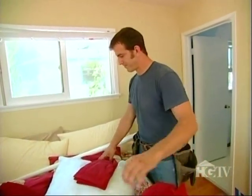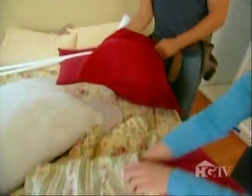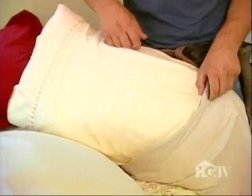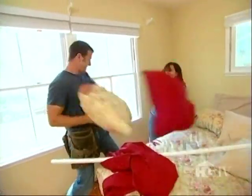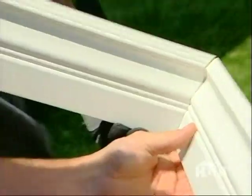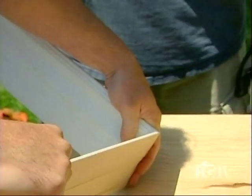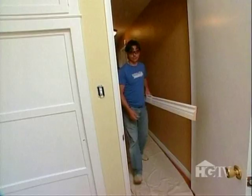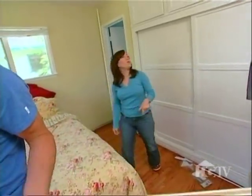How are you at stuffing shams? Can't say I've ever stuffed any shams. Stop it, Steve. So there's the corner of the bedroom right there — it's never looked better. Lots of work happening in one room.